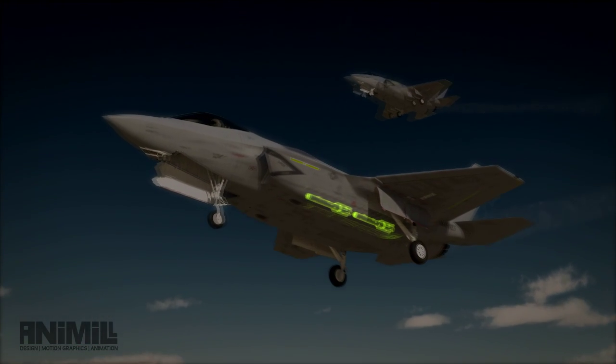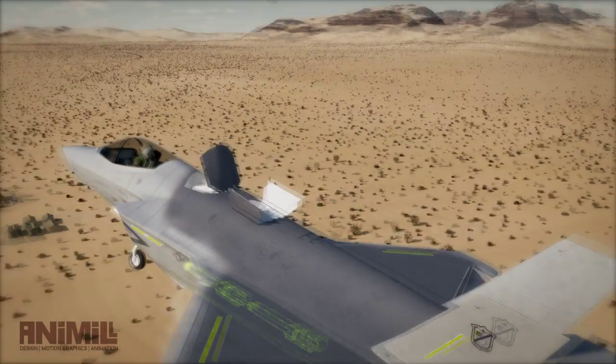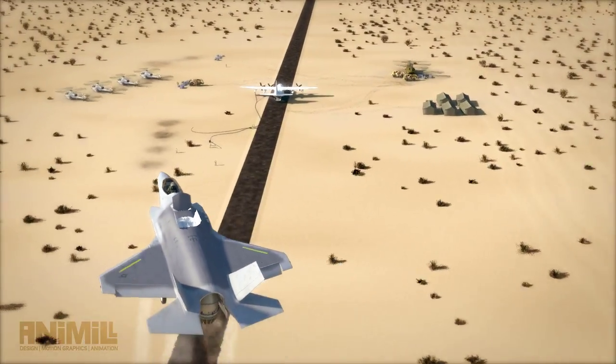Lockheed Martin's JAGM. Multi-service, multi-platform, multi-mission, multi-target. One missile, one JAGM.